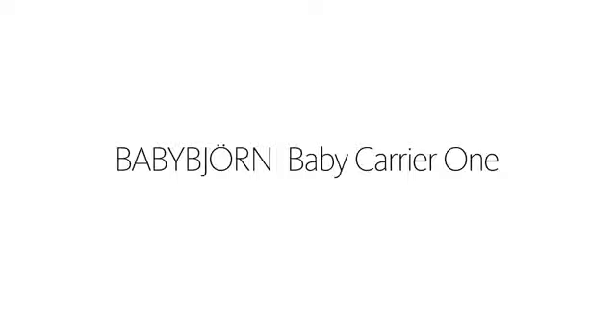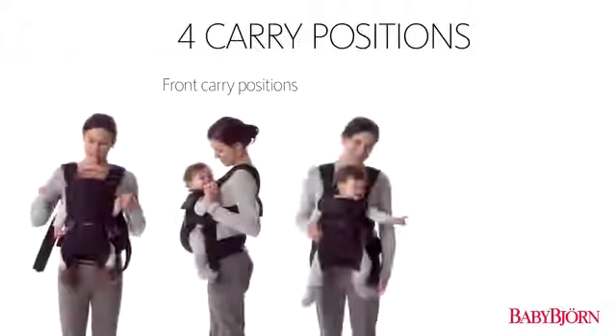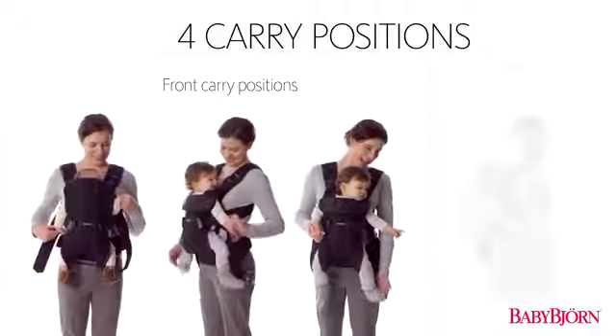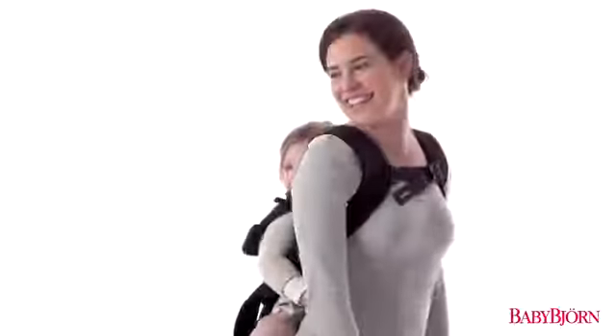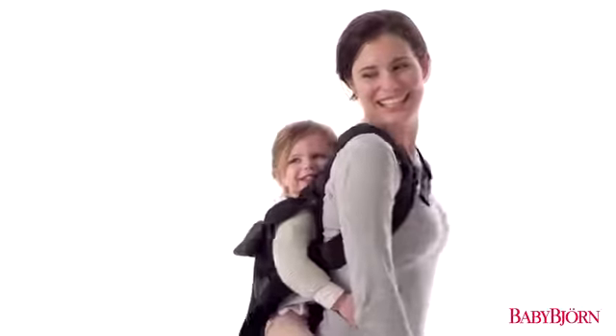The BabyBjorn Baby Carrier One offers three front carry positions and a new back carrier position, allowing you to safely carry your baby on your back — perfect from newborn to three years.